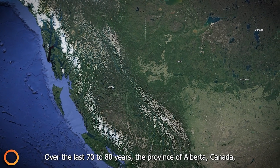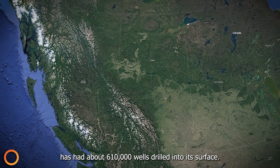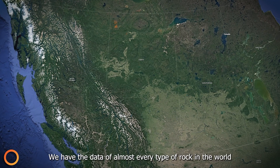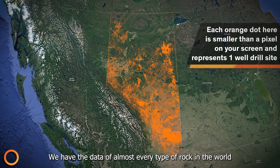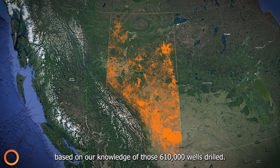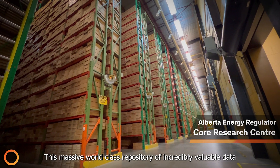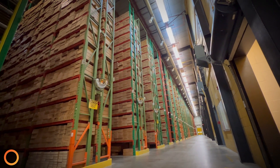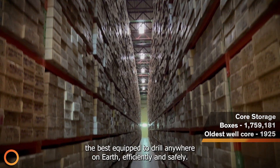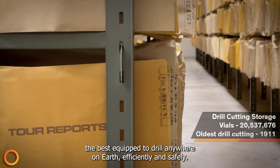Over the last 70–80 years, the province of Alberta, Canada has had about 610,000 wells drilled into its surface. We have the data of almost every type of rock in the world based on our knowledge of those 610,000 wells drilled. This massive world-class repository of incredibly valuable data is not available in other parts of the world, making our drilling experts the best equipped to drill anywhere on Earth efficiently and safely.